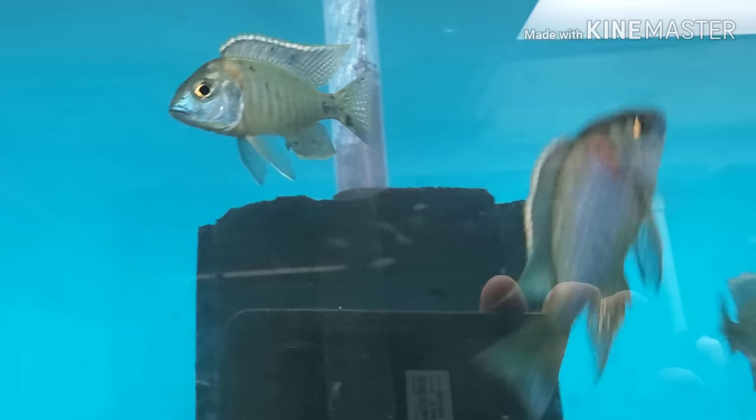Lethrinops mbasi looking very very nice. Some bleekeri.